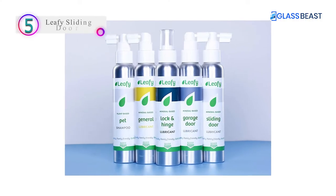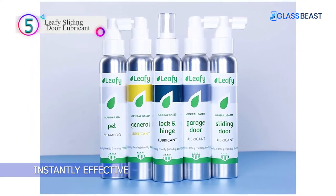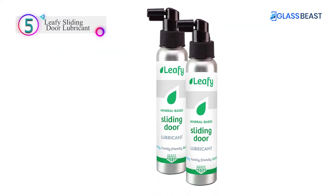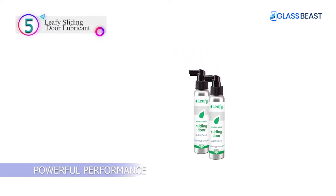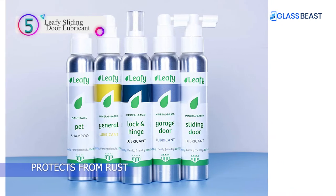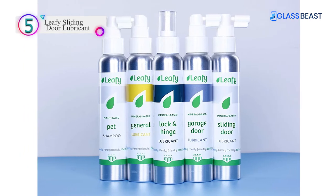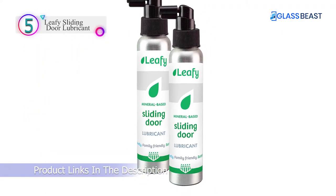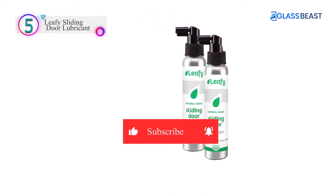In our list, the number 5 product is Leafy Sliding Door Lubricant. No more tough sticking sliding glass doors with just a few sprays. Instantly effective in smoothing motion of sliding glass doors of all styles and sizes. Powerful performance in temperatures from minus 35°F to 180°F for year-round protection. Protects from rust with an added rust inhibitor. Non-toxic, mineral-based ingredients are pharmaceutical grade and emit zero VOCs.